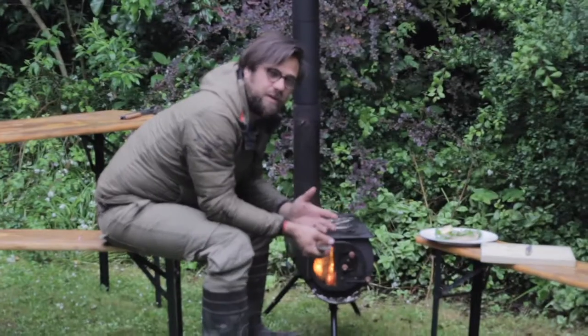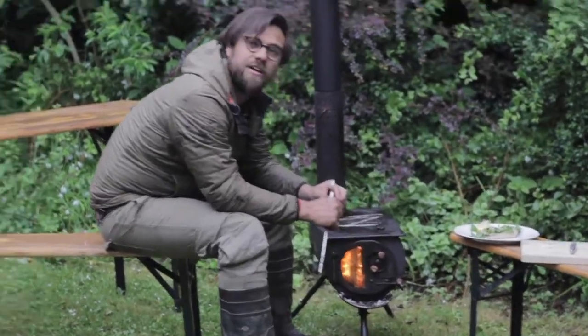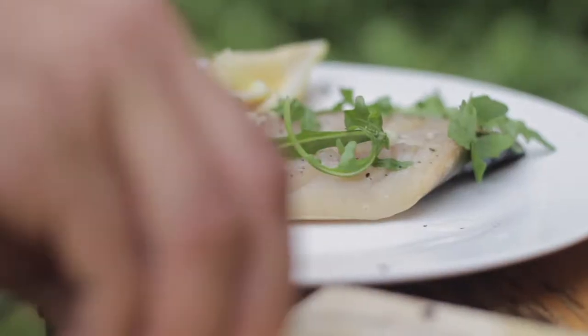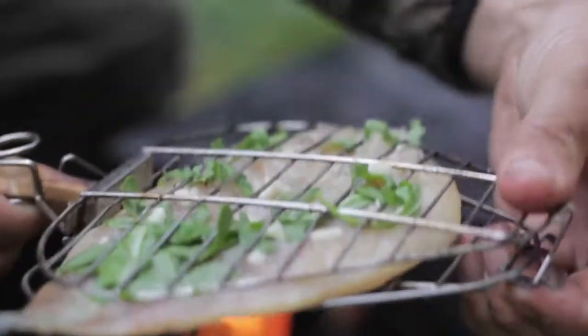Day two of our week-long barbecue challenge, cooking in inclement Cornish weather. Just let the fire go for a couple of minutes and we'll be ready to get these onto the fire. Today we're going to be doing a Cornish mackerel, so that's a very quick cook indeed.